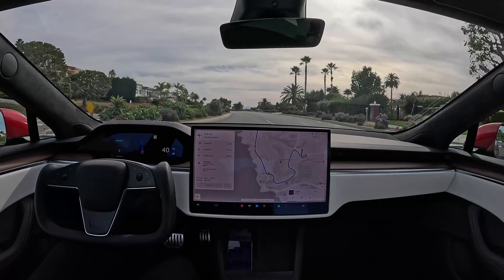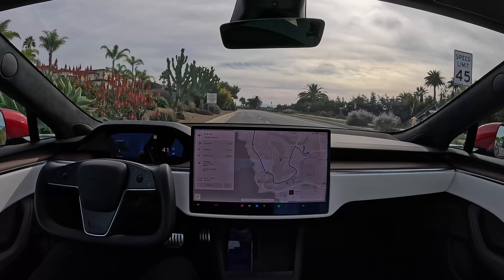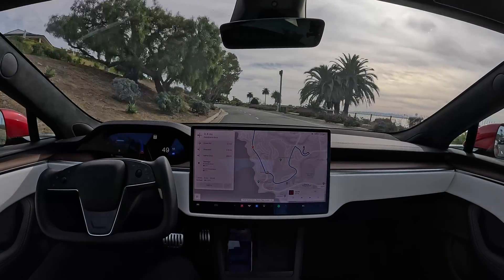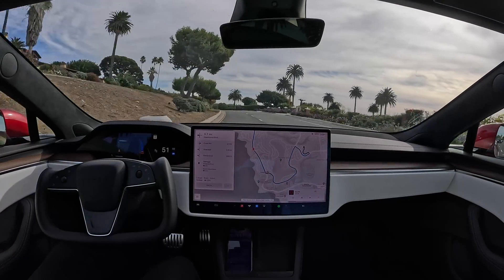The speed limit is going up from 35 to 45, which means we should be allowed to drive faster, and sure enough the car speeds up. Great — now we don't have to crawl along.